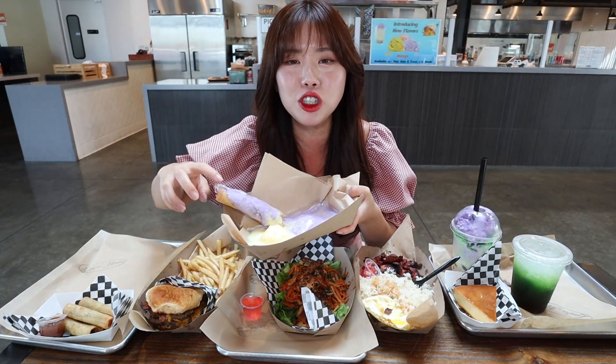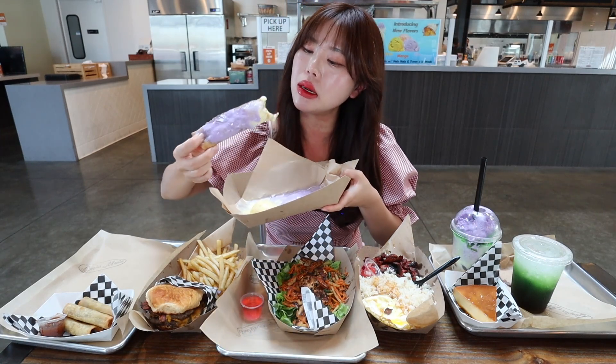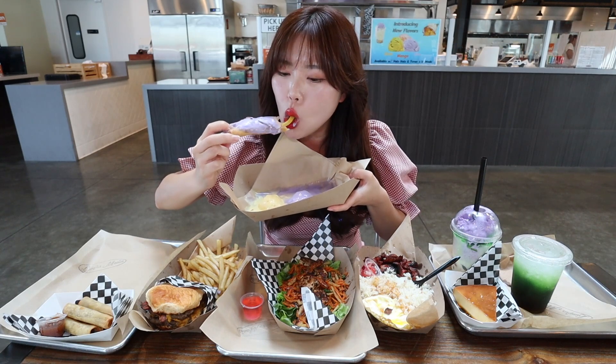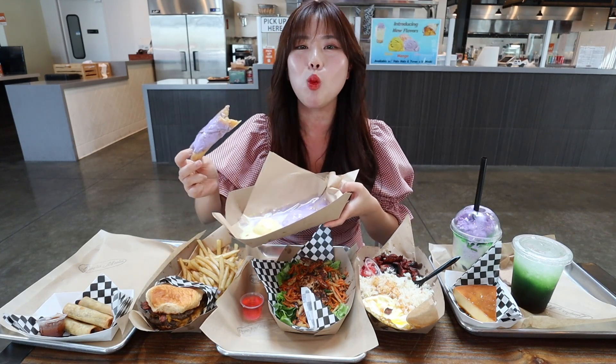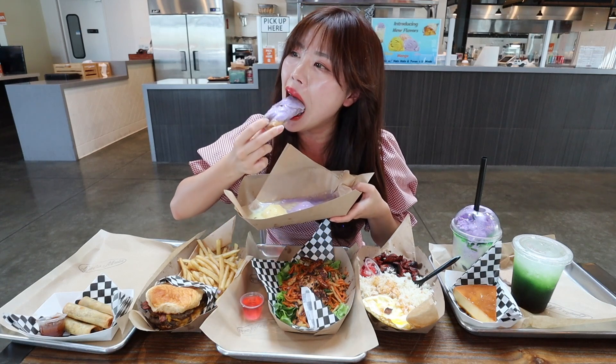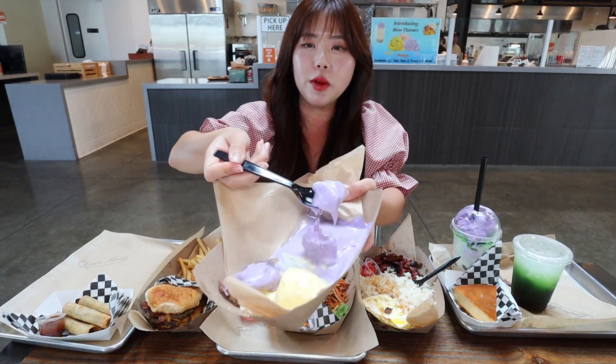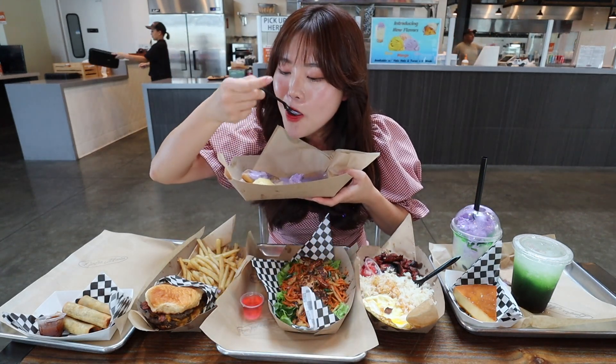This is so good. There's jackfruit inside of this and I love jackfruit. I know this is supposed to be dessert, but I'm actually really glad it's the first thing I consumed. Let's try some of this ice cream — this is the Ube. Ube ice cream is so good, nice and sweet.